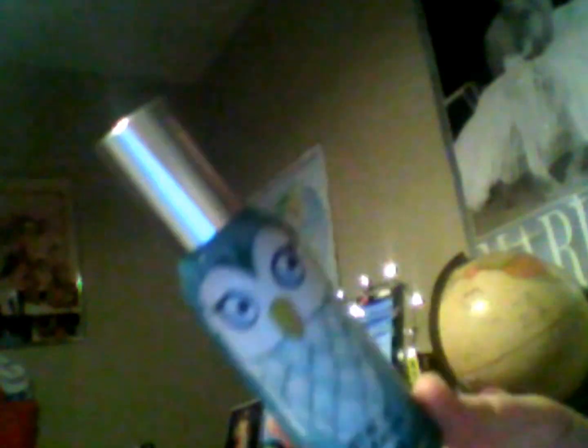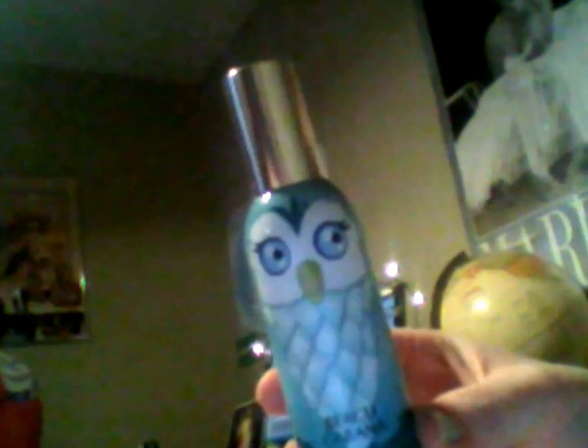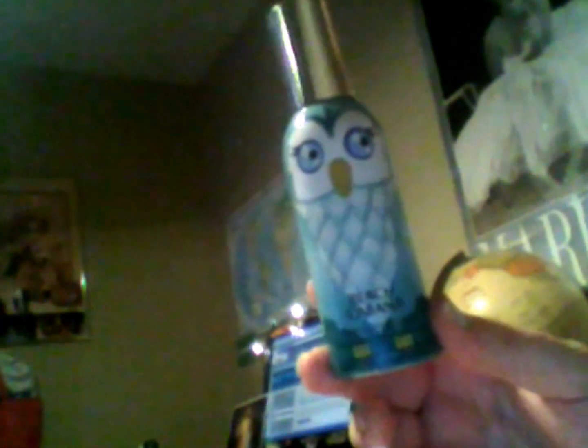This is a Beach Cabana Air Freshener from Bath & Body Works. This is a really small size — it's 1.5 ounce, so it probably looks bigger on camera, but it is a small size and this was $5. I got it Saturday at their Fresh Market Bring event. It smells really good. I love the smell of Beach Cabana. It just has that really light kind of towel smell, like freshly washed clothes or towels. It smells really good and light.